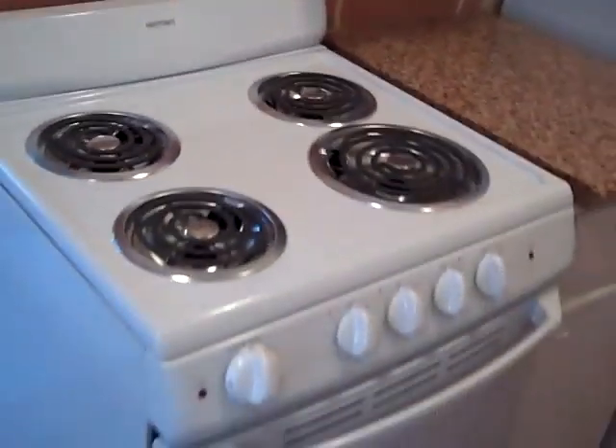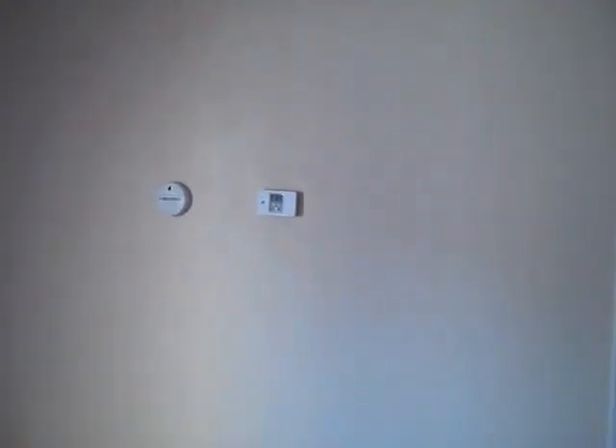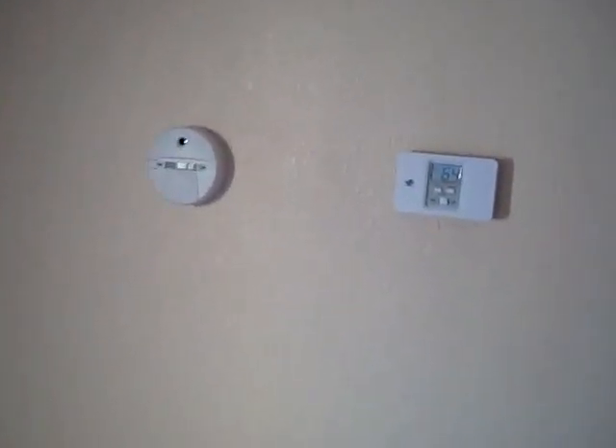This side is all electric, the other side is all gas, so we had to put in an electric stove. Looks like it should go over further — get that thing tight to the cabinet. There's a little space. Oh, it's the base. We've got a thermostat and a carbon monoxide detector.